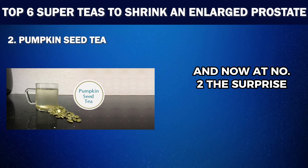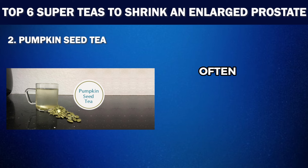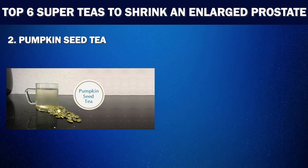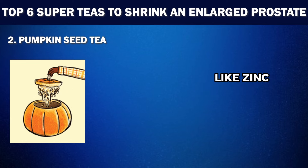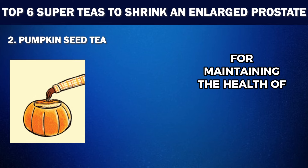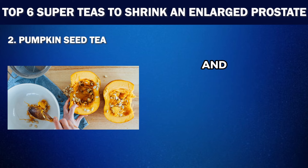And now at number two, the surprise entry: Pumpkin Seed Tea. Pumpkin is a beloved fall fruit, often used in soups, pies and other dishes. But did you know that pumpkin seeds can also be turned into a delightful and beneficial tea? Yes, you heard it right — pumpkin seed tea is an unexpected yet excellent choice for supporting prostate health. Pumpkin seeds are packed with essential nutrients like zinc, antioxidants and phytosterols that are crucial for maintaining the health of the prostate gland. Zinc is a key mineral for overall prostate function and size, and pumpkin seeds happen to be one of the richest natural sources of it.